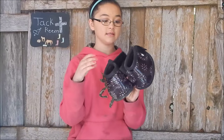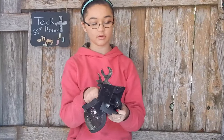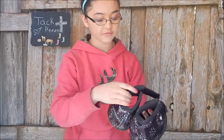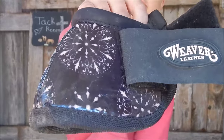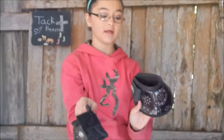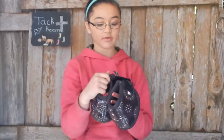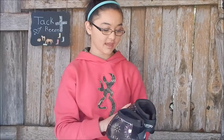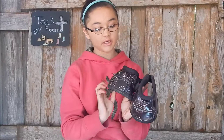I got some bell boots and these are made by Weaver — I really like them, they work really well. They are black and they have designs on them. I got them in medium and they fit BlueJeans pretty well. I was going to ask for the turquoise ones, but since they're on her feet they were going to get dirty, and black doesn't show dirt as much. I really like them because they don't show dirt as well and they work pretty well.